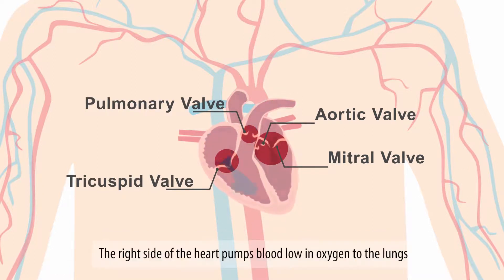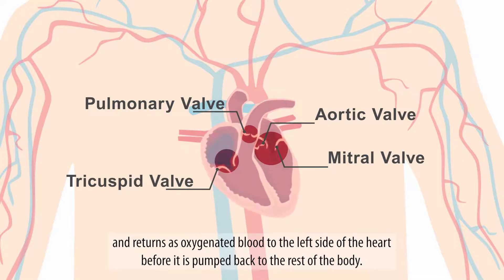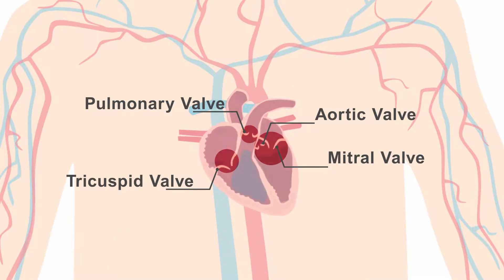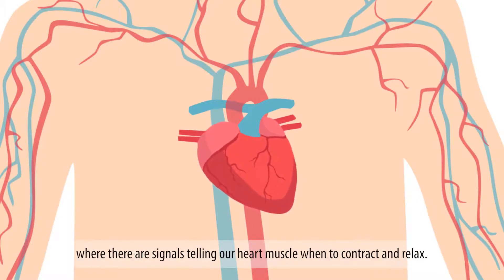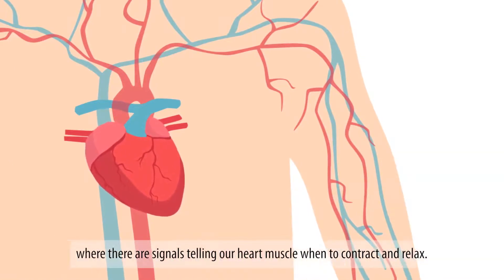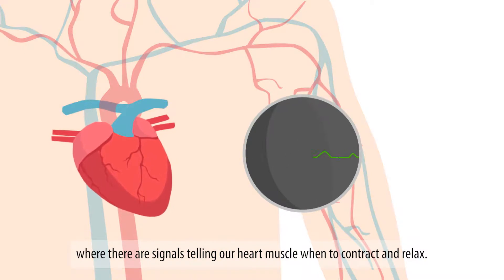The right side of the heart pumps blood low in oxygen to the lungs, and returns its oxygenated blood to the left side of the heart before it is pumped back to the rest of the body. Our heart pumps regularly through a complicated electrical system, where there are signals telling our heart muscles when to contract and relax.